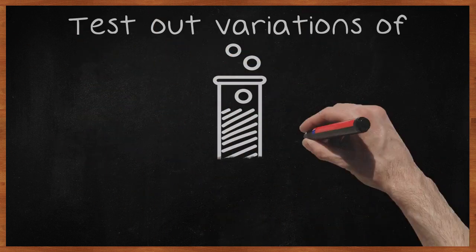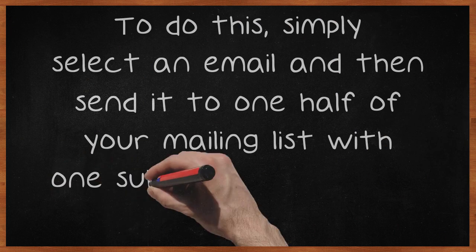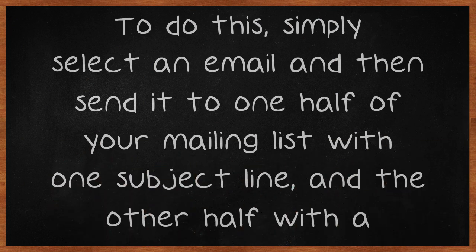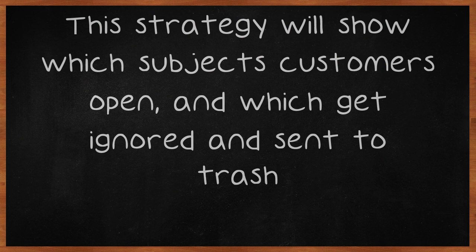Test out variations of what you want to use on your subject line by using A/B testing. To do this, simply select an email and then send it to one half of your mailing list with one subject line, and the other half with a different subject line. This strategy will show which subjects customers open, and which get ignored and sent to trash.